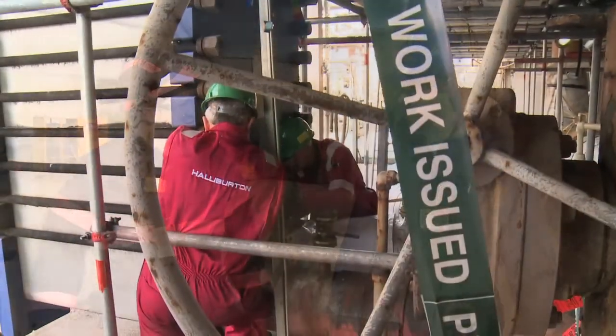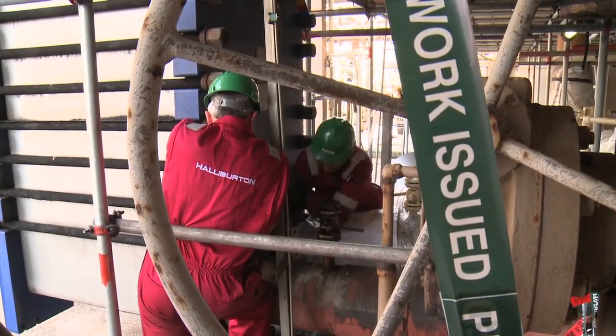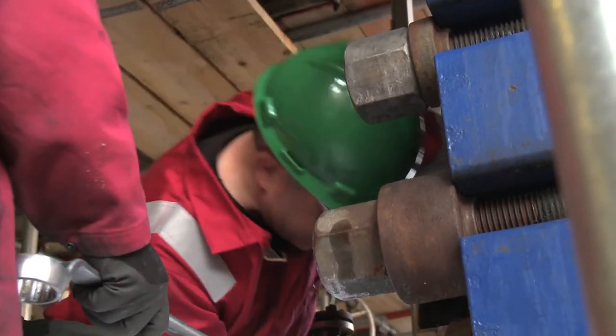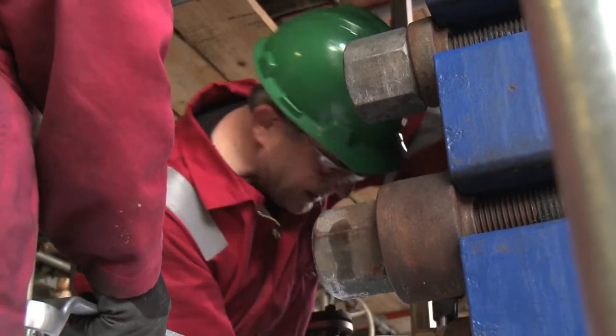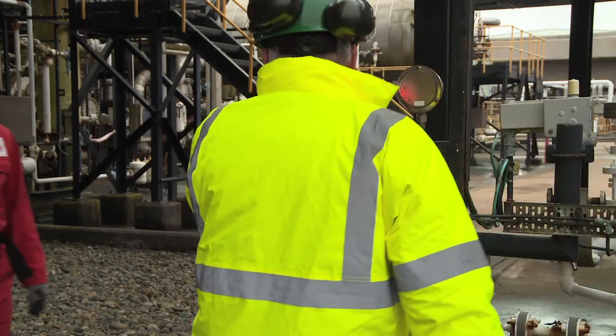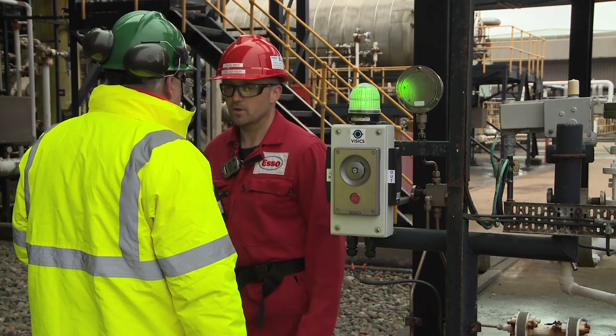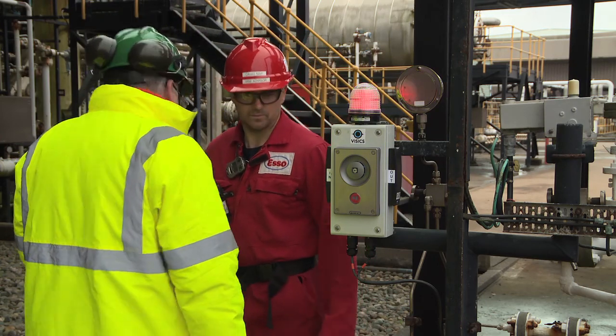During any maintenance or work routine, it is vital that site personnel can be easily located in case of an emergency. The ESS SafeForce access control system monitors exactly who is where and, in the case of emergency, can produce an immediate overview of personnel whereabouts.